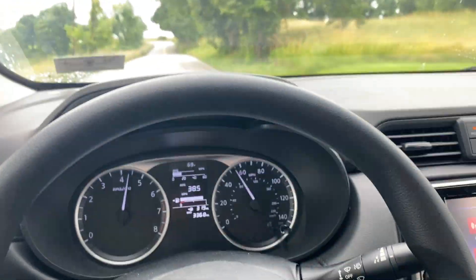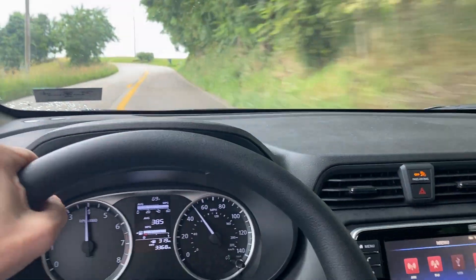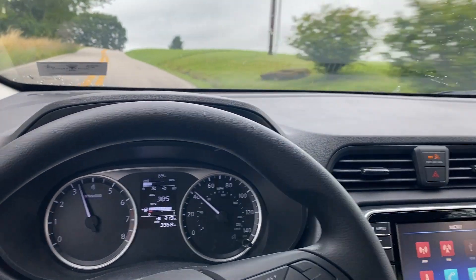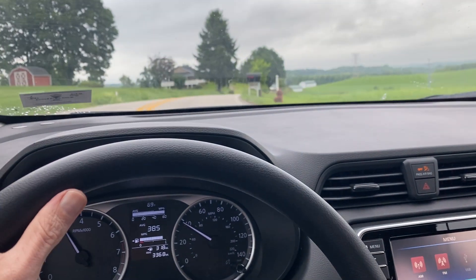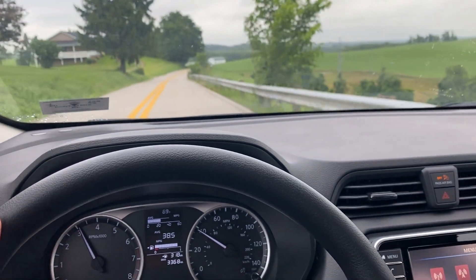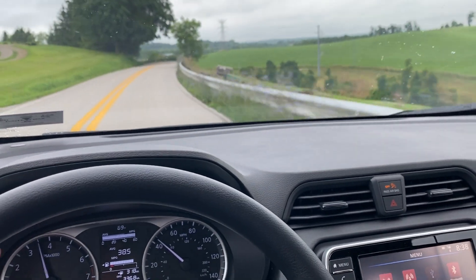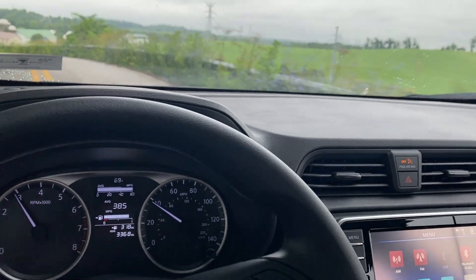It does not. So that is yet another change between my first two model year Versas and now the 2023 Versa — it does not have that extra kick. You can see in some of my other videos of my older Versas where I actually talk about that and show it.